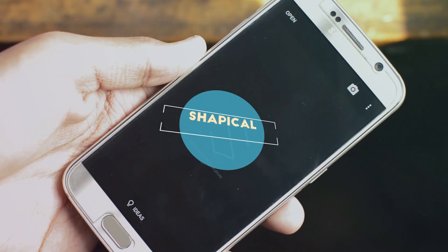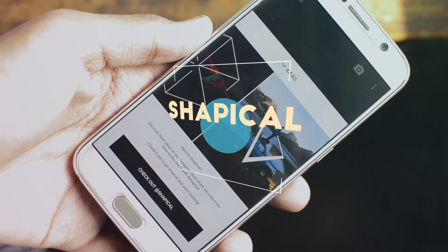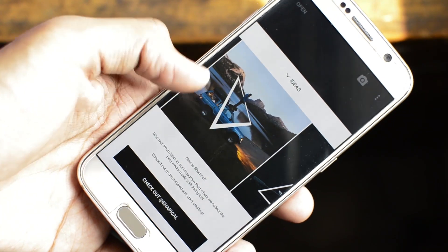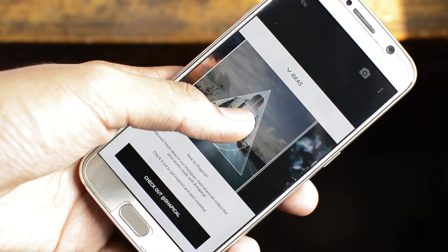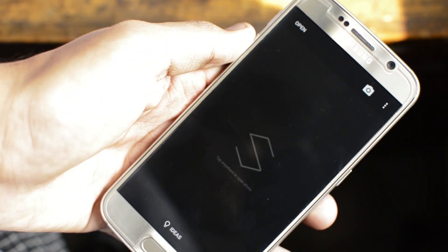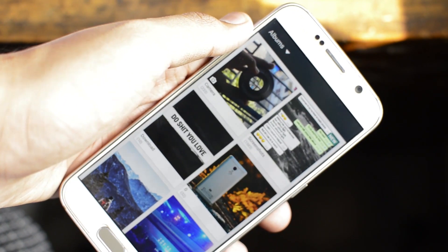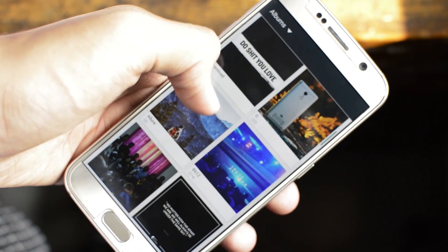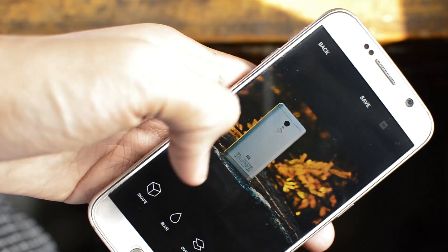Last but not the least from this host's segment, we have a really cool photo editing application called Shapical. Essentially, this allows you to put geometric figures on top of pictures and create cool illusionist-type pictures that look absolutely stunning. To do this, open the app, click on the open icon on the upper left corner, and select the background that you want — I'm just going to select this picture of a Redmi Note 4.